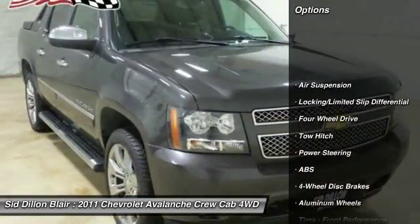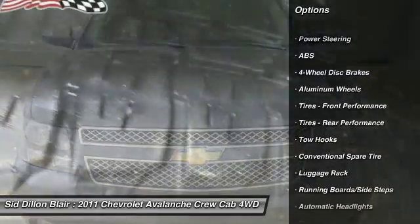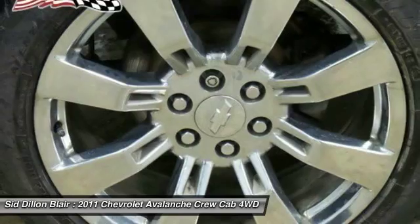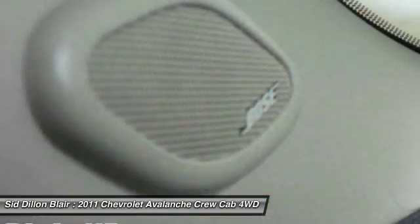Power passenger seat, anti-lock braking system, tow hitch, navigation system, steering wheel audio controls, Bluetooth, leather-wrapped steering wheel, power steering, adjustable steering wheel, auto-dimming rear-view mirror, PPO.